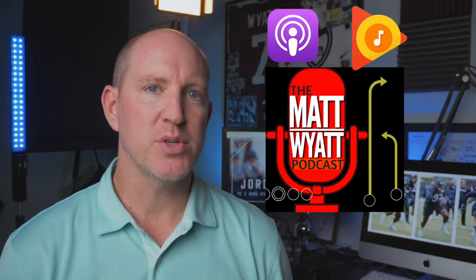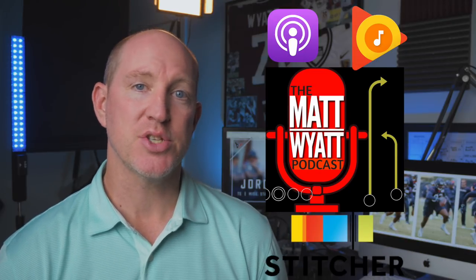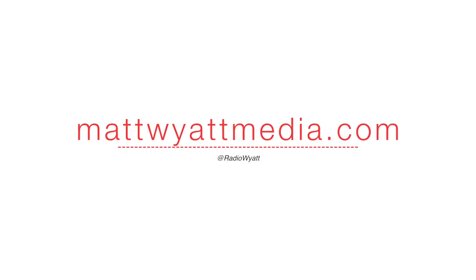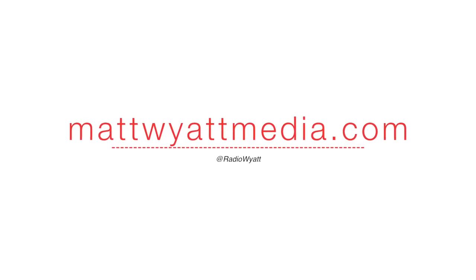Hope you enjoyed that. More thoughts, a little bit longer, on my podcast. Go to Apple, Google, Stitcher, wherever you get your podcasts, and search for The Matt Wyatt Podcast. In the latest episode, we'll talk a little bit about Jordan Thomas. I'll give you a link here on Facebook and YouTube as well. You'll find everything you need — how to get the podcast, how to get these videos — right on my website at mattwyattmedia.com. All right, thanks. See you next time.